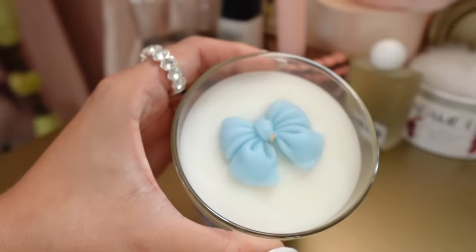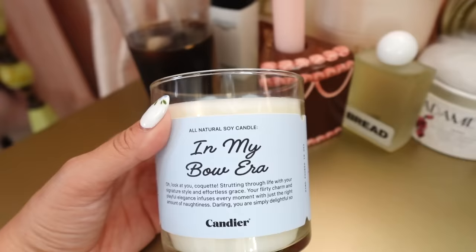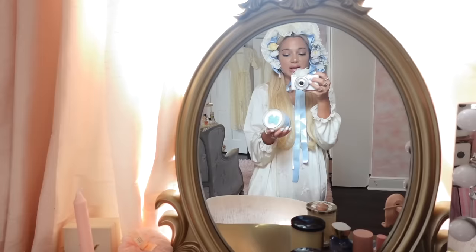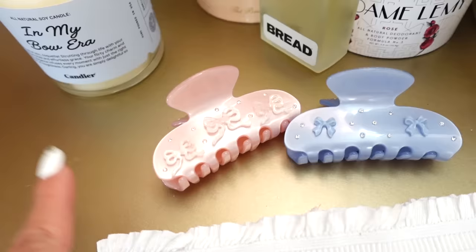I got my 'In My Bow Era' candle from Urban Outfitters as well. Not only is it a blue bow — and you know blue is my favorite color — it reads: 'Oh, look at you, coquette, striding through life with your signature style and effortless grace. Your flirty charm and playful elegance infuses every moment with just the right amount of naughtiness, darling — you are simply delightful.' The notes are peach, peony, star fruit, lily, amber, and light musk. This scent kind of reminds me of an OG Victoria's Secret scent like Pure Seduction — so yummy.